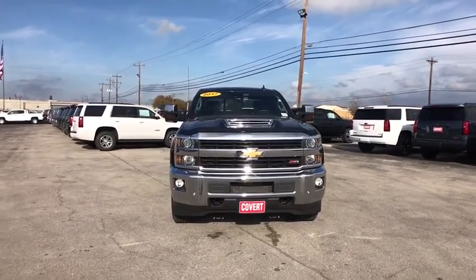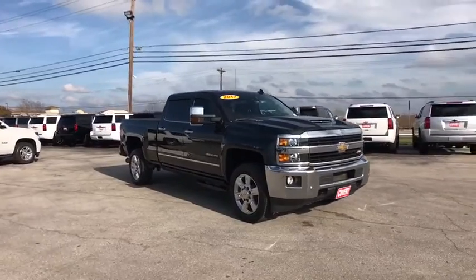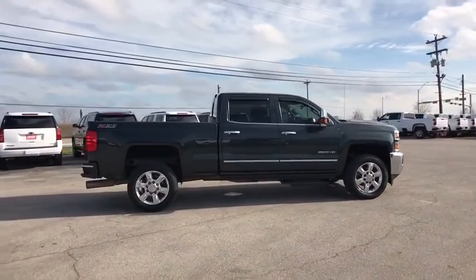Take a ride in the 2017 Chevrolet Silverado 2500 HD. This pickup truck pulls unlike any other. This vehicle has less than 85,000 miles. Here are some of this vehicle's great options.